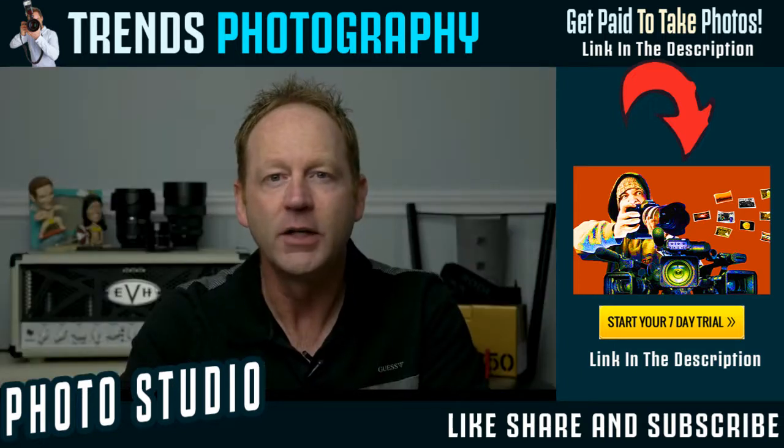Stick around to the end of the video, and I'll give you my thoughts on whether I saw a difference between the Nikon or the Canon.